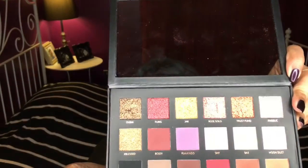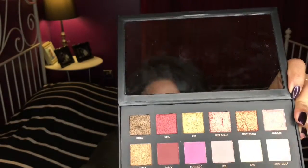Let's talk about the 3D metal shadows. They are pretty good — they have this weird texture to them, it's something different. I've never tried an eyeshadow quite like this. You can see there's this texture thing going on.